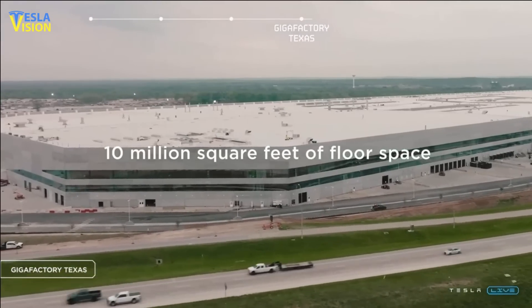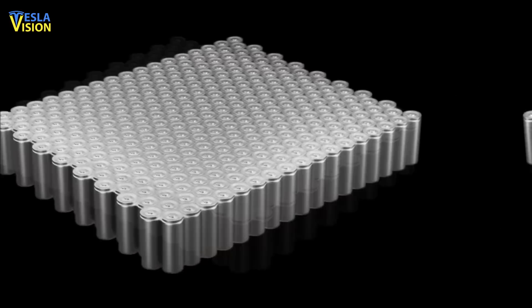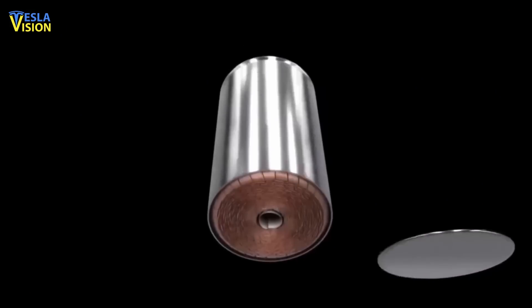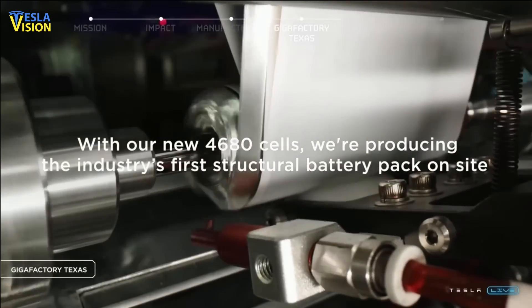Tesla is making significant progress in several areas related to the new battery production. In terms of cell design, Tesla has not only produced the first-generation tableless cell that was unveiled, but also a second, more manufacturable version that is currently in production at the Texas factory.